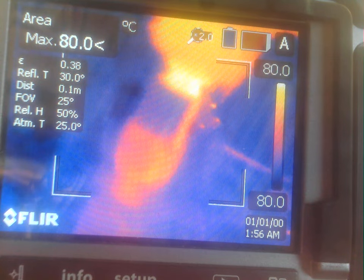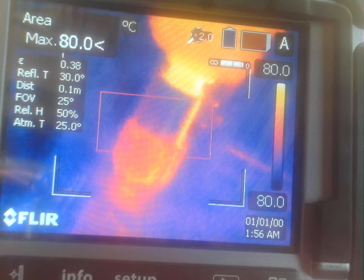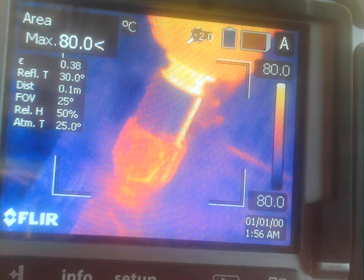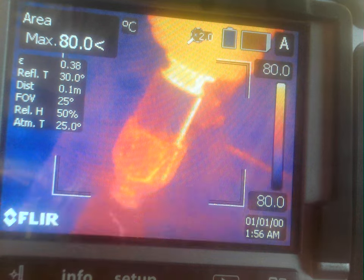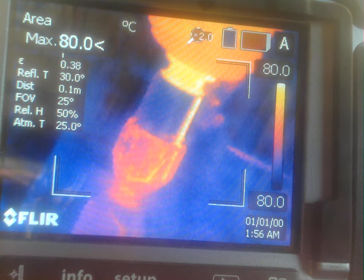This is test number two of 1.6 millimeter diameter copper wire being deposited on as-fired DuPont 951 LTCC, at 30,000 rpm, 75 millimeter per minute feed rate, with a total XZ feed ratio of 80, a total track length of 10 millimeters, and a total Z feed of 0.125 millimeters. I'm going to turn the spindle on to 30,000 rpm and start the deposition.